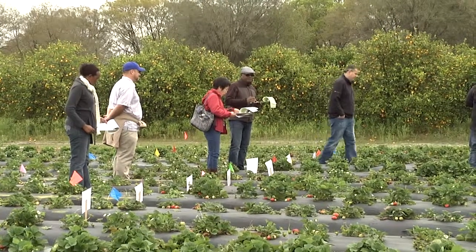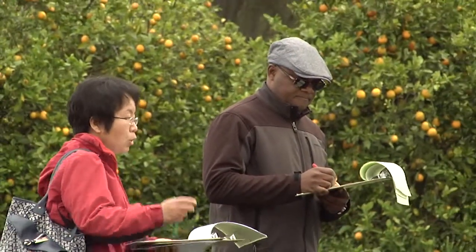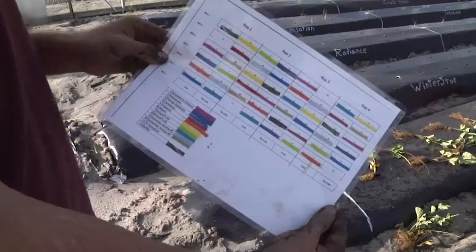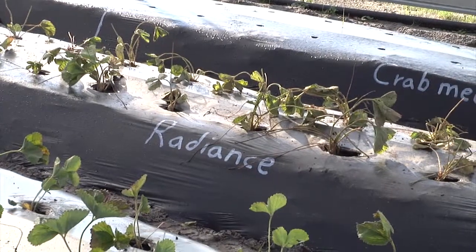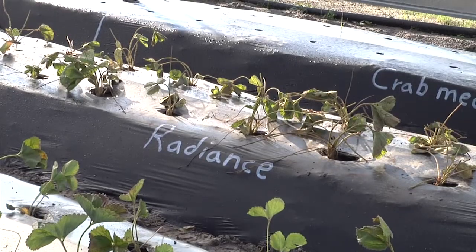Dr. Zhao is looking at cultivar selection because we have many cultivars available in Florida and nationwide, but they've really never been bred or tested in organic production systems. She's been looking at eight different cultivars to see which of those seems to respond best to an organic production system.